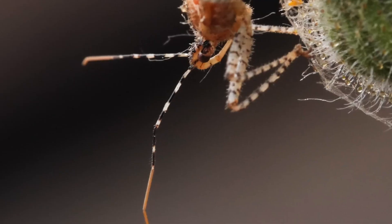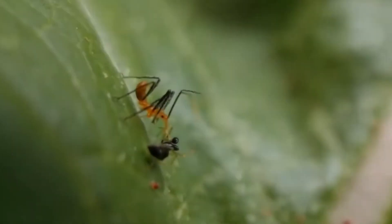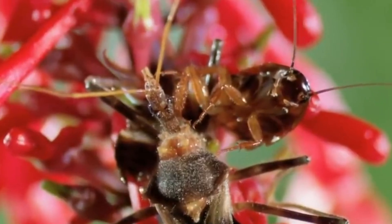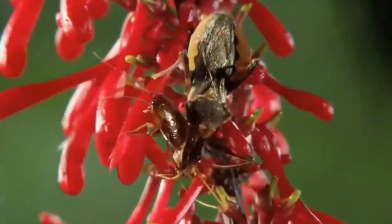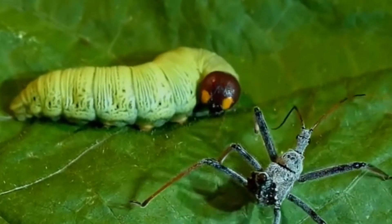These bugs are not picky eaters and have a diverse diet that includes other insects, spiders, and even small vertebrates. Their predatory role helps regulate insect populations in their habitat, contributing to the ecological balance of the rainforest.